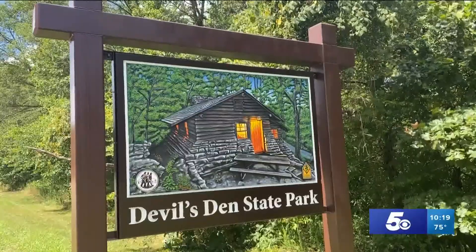But be sure and bring your good hiking shoes, plenty of water, and yes, bug spray. You'll thank me later.